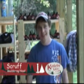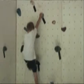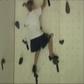Hi, I'm Scruff and this is Bouldering. Here we climb — it's like a climbing wall but without ropes. We climb side to side more than up and down.